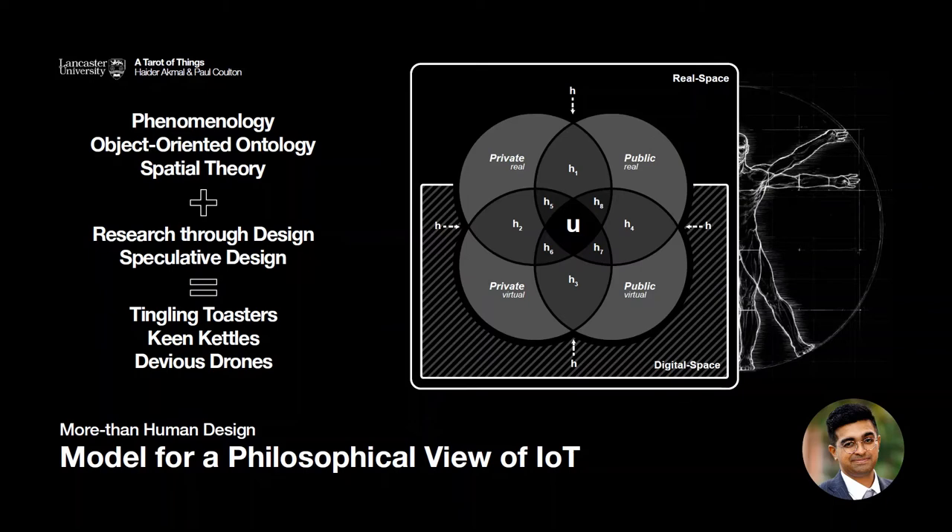By combining philosophy with design, it brought about ways to explore agencies in IoT objects for what a post-anthropocentric perspective in design could be like. This helped the philosophical discourse but also presented novel opportunities for design, as I'll later go into.